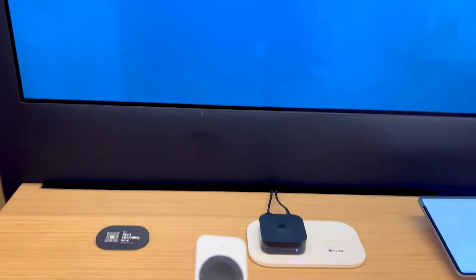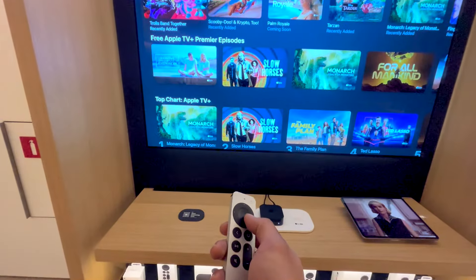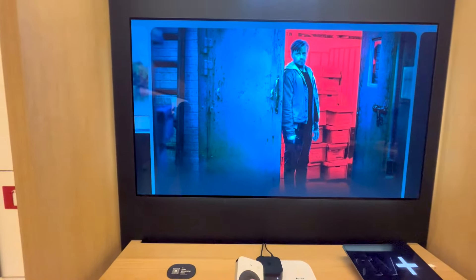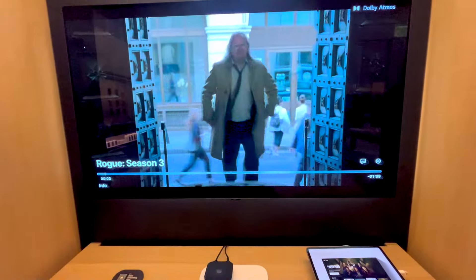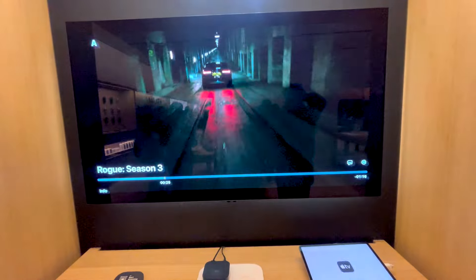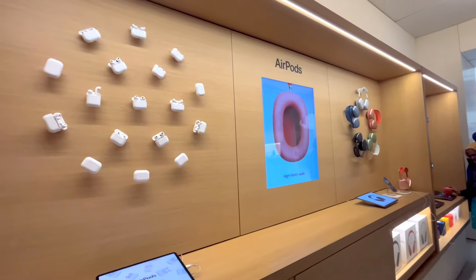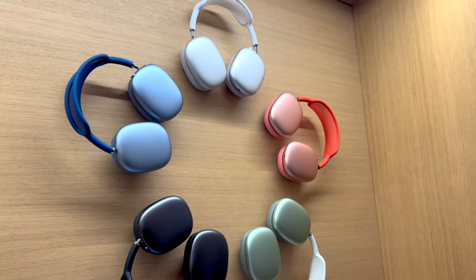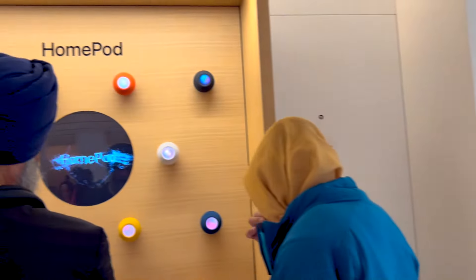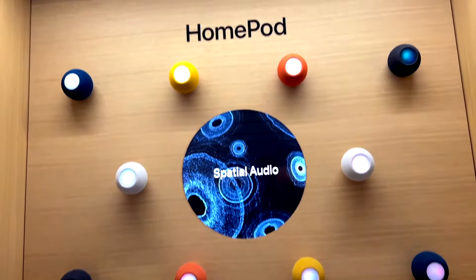Now let's take a look at the Apple TV. Moving ahead, there were also Bluetooth speakers by Apple — the first time I have seen them in my life. They are called HomePods.